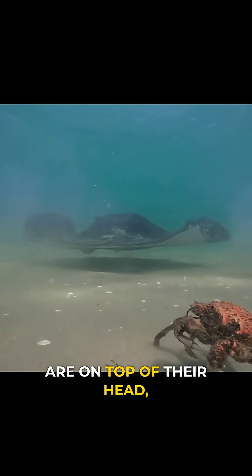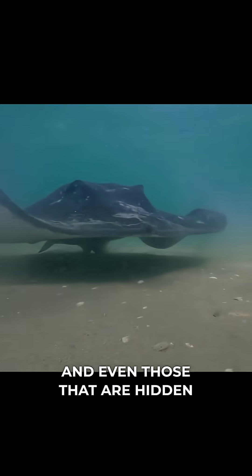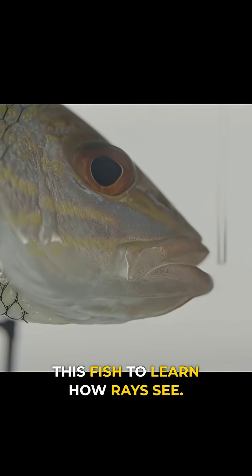Ray's eyes are on top of their head, so how do they see prey underneath, and even those that are hidden under the sand? To figure it out, scientists tested this fish to learn how rays see.